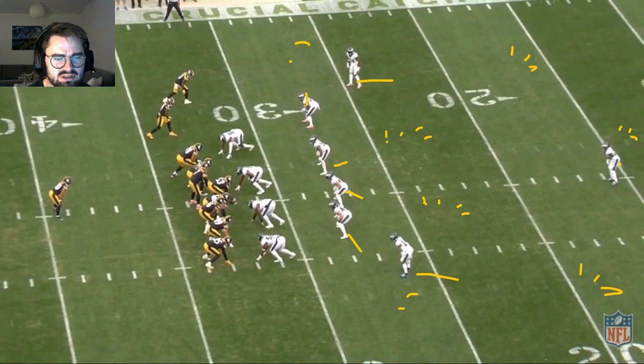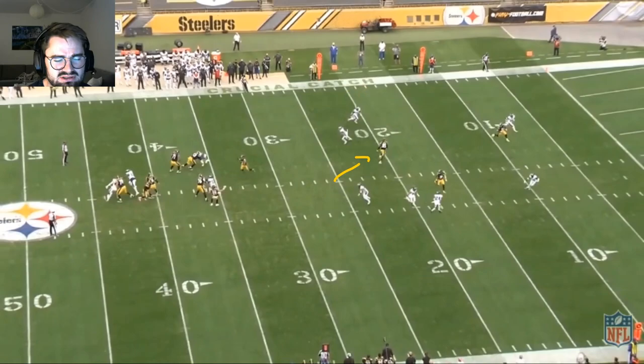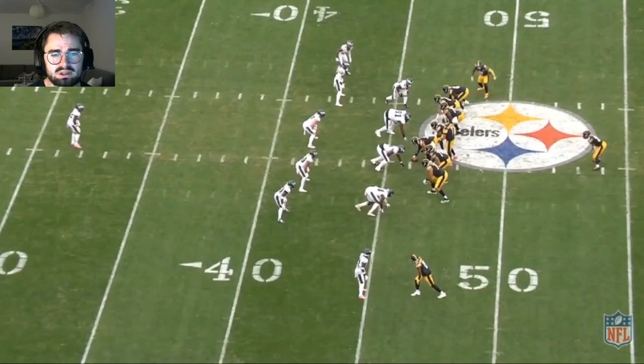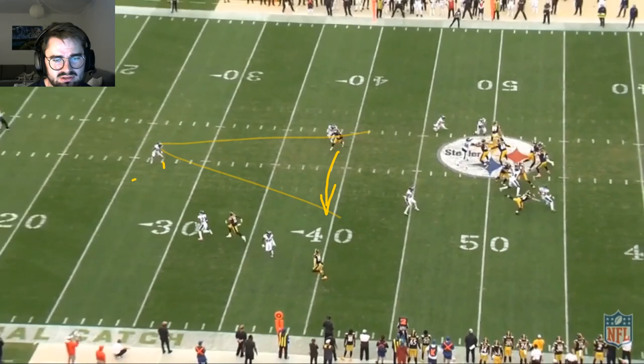He was playing cover three. C'mon Wallace is lined up right here, going into the flat. Number one, he doesn't bite on the play action. Number two, he sees there's nothing to do in the flat, so he seeks depth. Him seeking depth actually takes away the guy coming over at the top. That's the single high safety in cover one man — does a good job reading it. He goes across the middle and finds the deep guy right here.